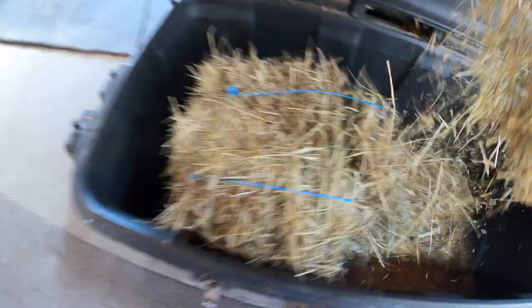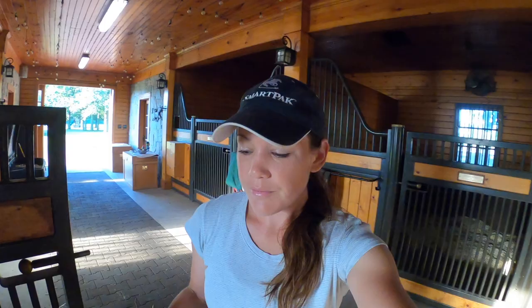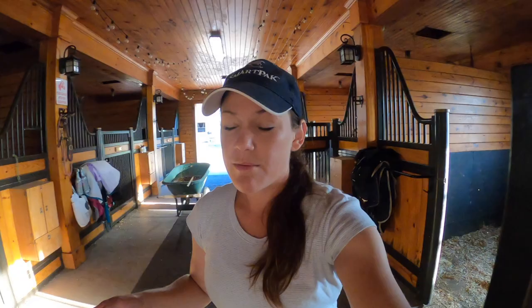A couple of the horses get hay out of the steamer, so I grab hay from that, and if I need to steam more I do that in the morning as well. Most of our horses just start with a flake at a time and then get more as needed. I've read conflicting reviews about hay nets, so I try to just give them a small portion at a time, make sure they finish it before I give them more, so they can't stir it into their bedding and sleep on it.